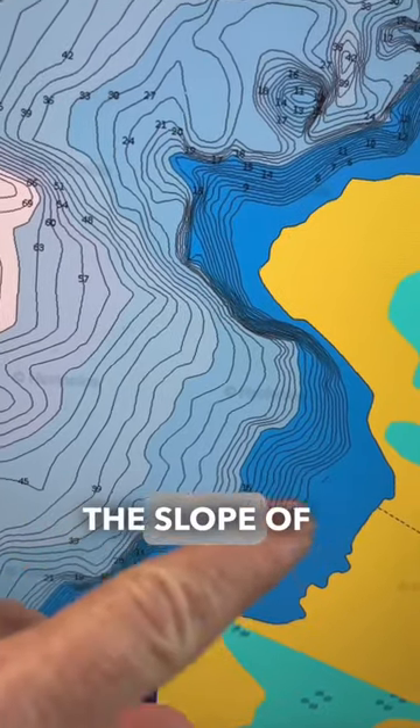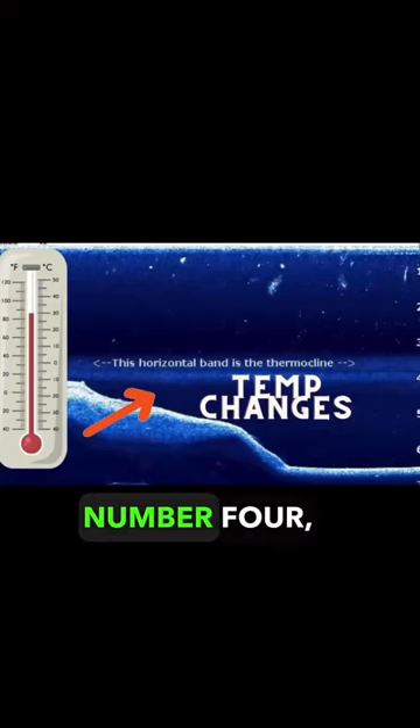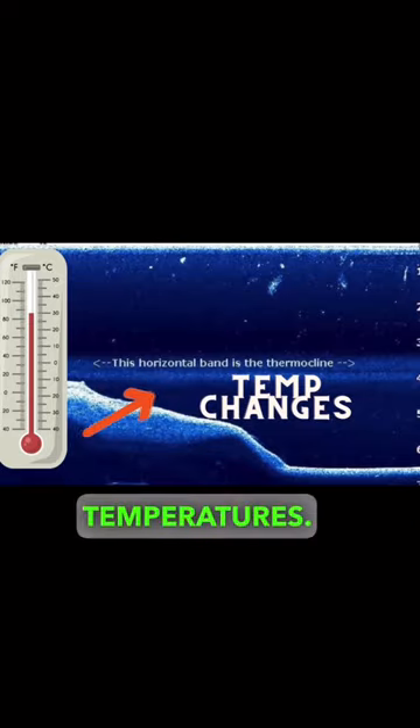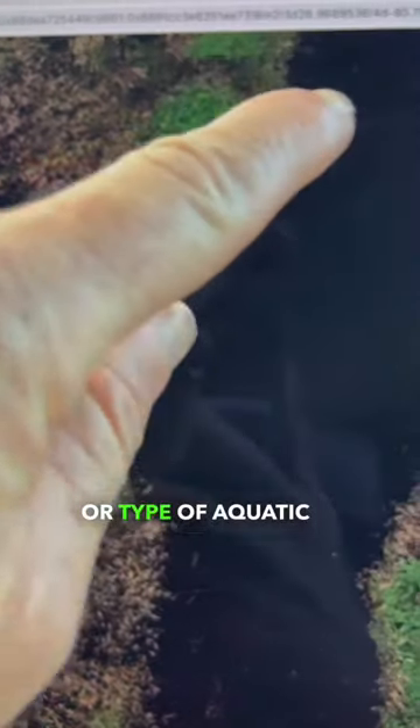Number three: a contour brake — a change in the slope of the bottom contour, such as a flat to a steep slope. Number four: a thermocline brake — a boundary between different water temperatures. Number five: a weed brake — a change in the density or type of aquatic vegetation.